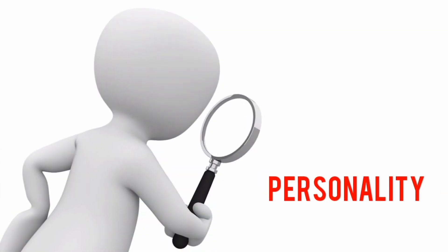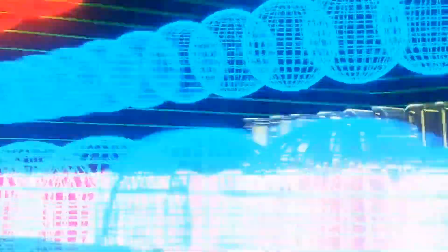So did you find anything unexpected about yourself? Let me know if this video gave some insight into your personality. If you liked it, hit the subscribe button to get notifications for my upcoming videos. Thank you for watching.